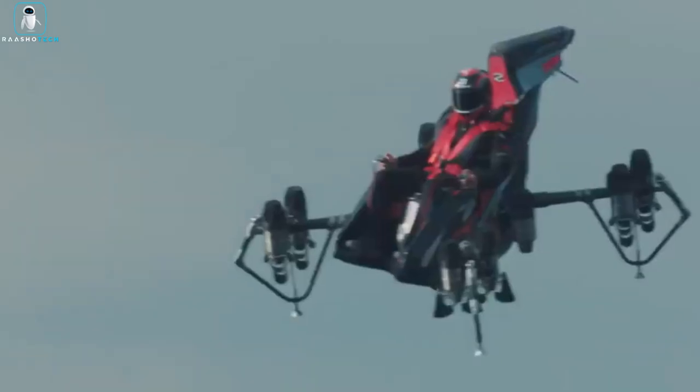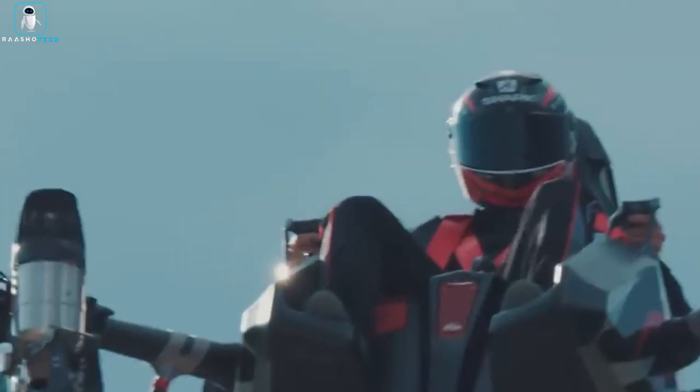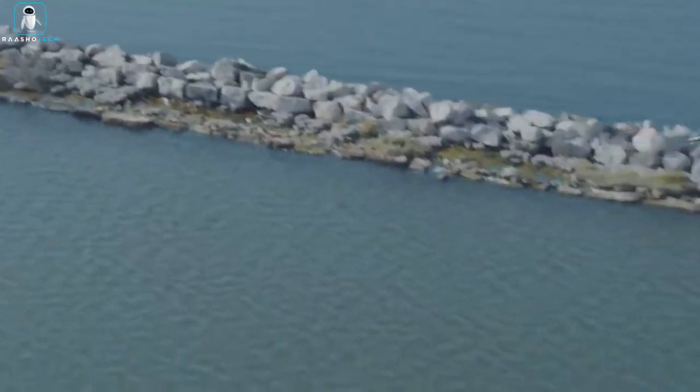From transportation and recreation to surveillance and military applications, the Zapata Jet Racer is set to redefine flying experiences. Get ready for liftoff in 2023, the era of commercially accessible flying cars.